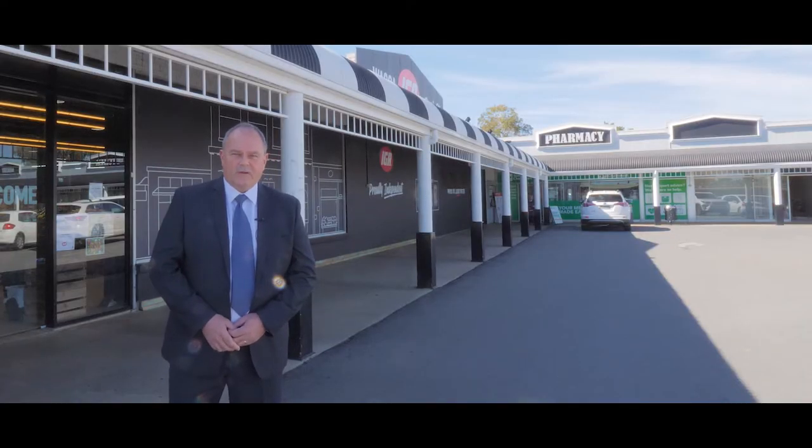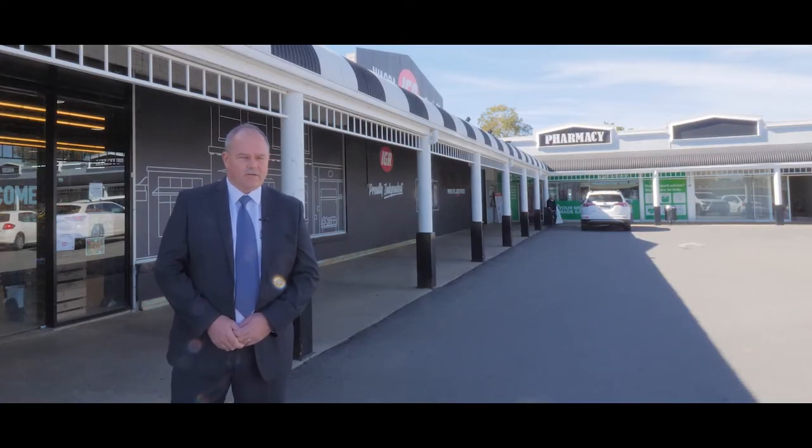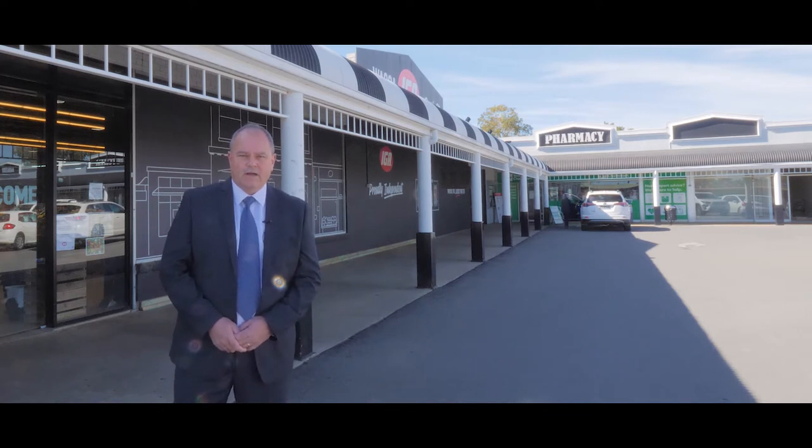Good morning, my name's Phil Lamott from Fitzpatrick's Commercial. I just thought I'd give you an update on the commercial market in Wagga over the last month or so.